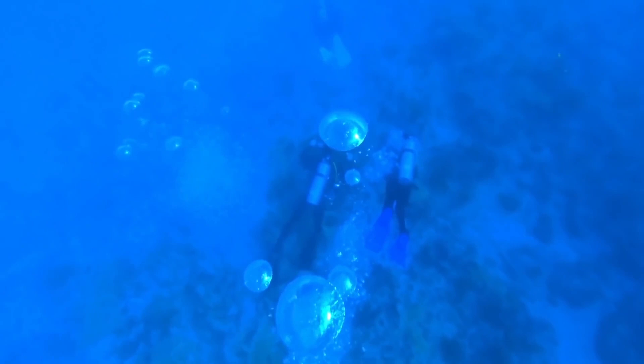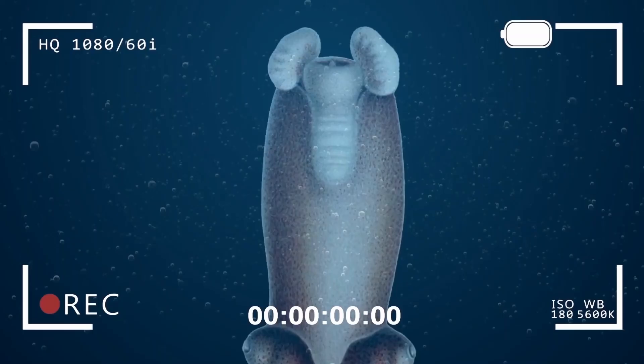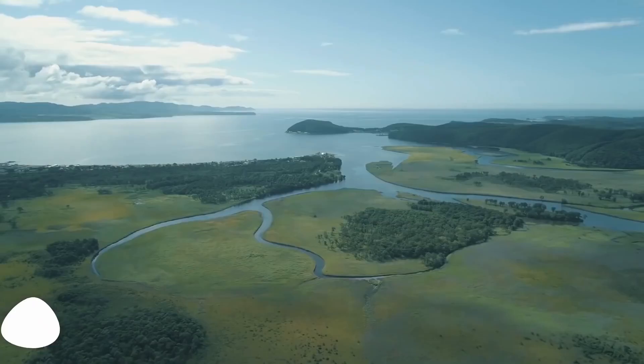The ram's horn squid is actually the only living member of an extremely unique squid family, and it's so rare that researchers might never catch a glimpse of one again. Marine biologists and squid experts all over the world were thrilled to see this footage for the first time, with Michael Vecchione from the Smithsonian National Museum of Natural History saying he had been looking for a ram's horn squid for a long time.